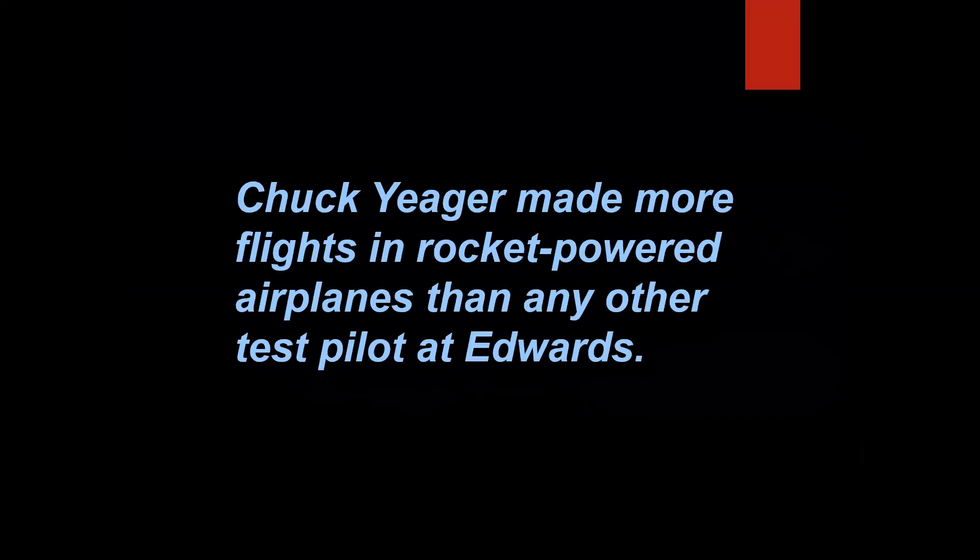Captain Chuck Yeager made more flights in rocket-powered airplanes than any other test pilot at Edwards. Now, think about that. But the answer is false.